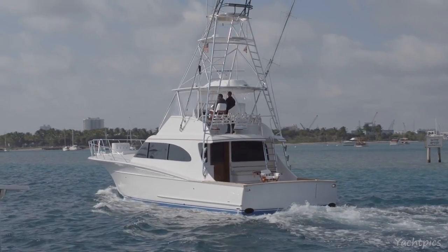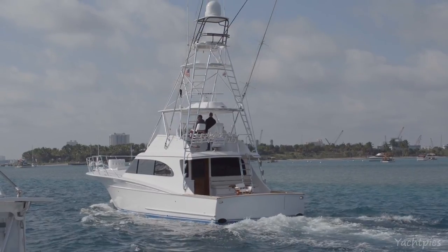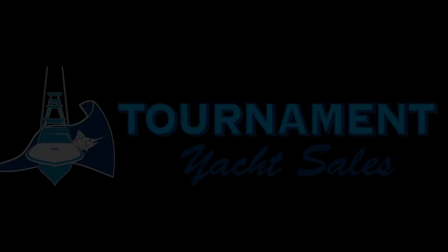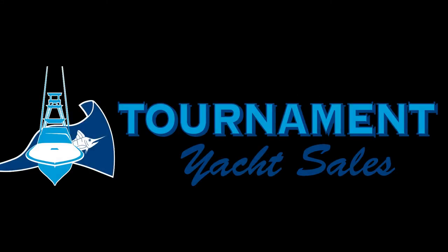Thank you for watching our virtual tour of the 2013 60 Spencer Kara Libby, offered by Tournament Yacht Sales for sale. If you have any questions or want to set up a showing, please contact Jimmy Fields at 561-801-5720 or call 1-866-NEW-YACHTS. We will see you next time.